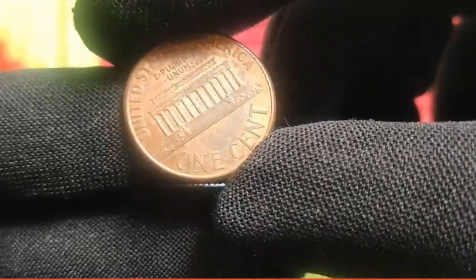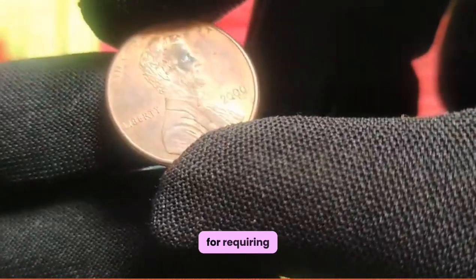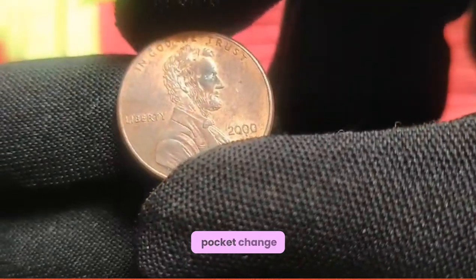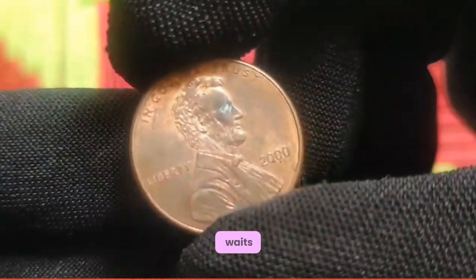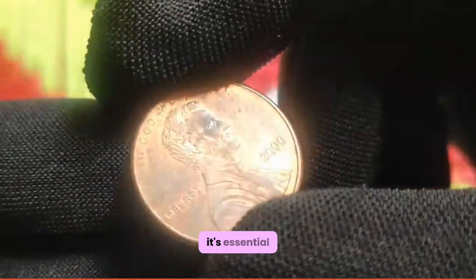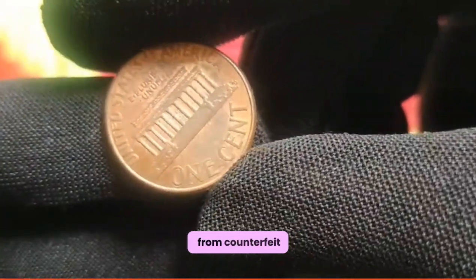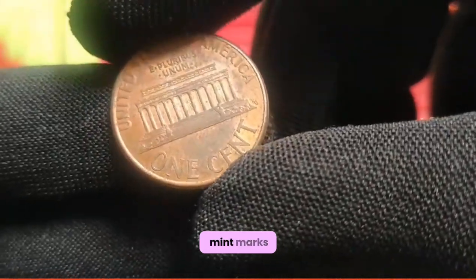From coin shows to online auctions, there are countless avenues for acquiring the coveted 2000 US 1 cent coin. Whether you're scouring through pocket change or perusing the offerings of reputable dealers, the thrill of the hunt awaits. Before embarking on your quest for the 2000 US 1 cent coin, it's essential to arm yourself with knowledge to distinguish genuine specimens from counterfeit imitations. Pay close attention to key indicators such as mint marks, strike quality, and surface characteristics.